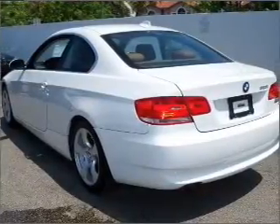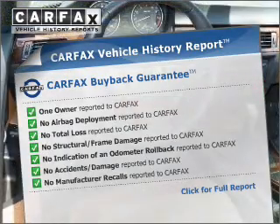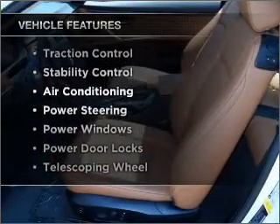Let the sun shine in with a sunroof. Know the history on this ride and greatly reduce your buying risk with the included Carfax Vehicle History Report. Plus, enjoy these notable features that are included in this ride.